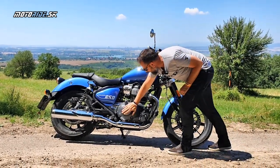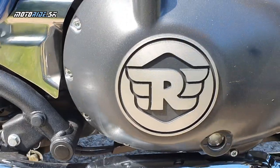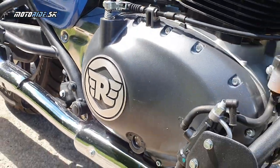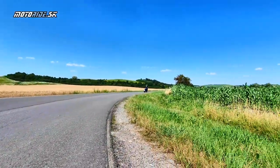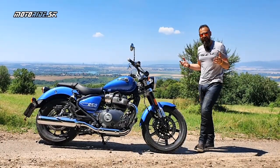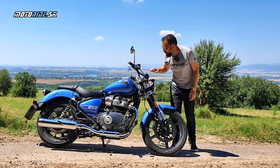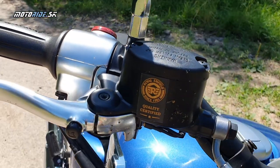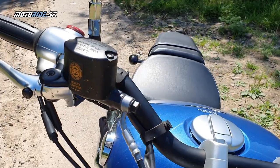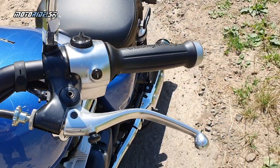A všimni si toto – tento kartrisko, obrovský, brutálne klasický. Veľmi, veľmi okuláhodiace. Enfield si inak dáva veľmi záležiť na detailoch a takmer všade nájdeš značku alebo nejaký nápis. Tu je Royal Enfield since 1901, Quality certified – a všade takéto nápisy nájdeš na rukovetiach a tak ďalej. To je naozaj veľmi pekné.